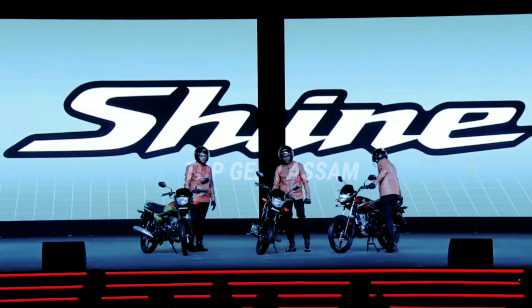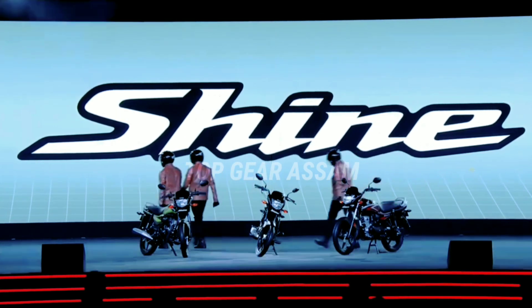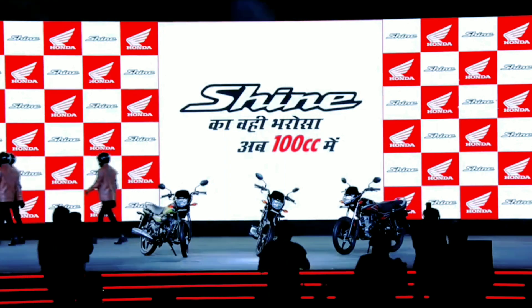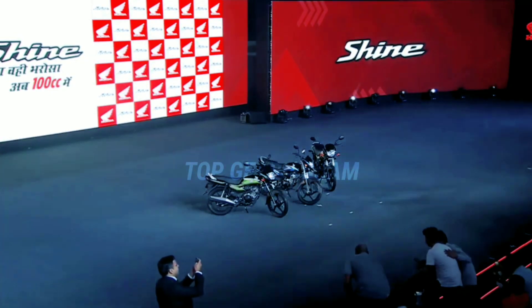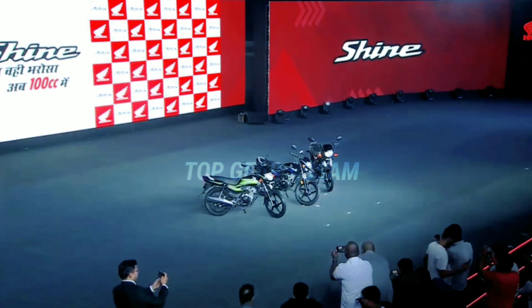The fuel pump is positioned outside the fuel tank and it comes with an auto choke system. The motorcycle is based on a diamond frame and has a ground clearance of 168mm. In terms of design, the Shine 100 looks like a smaller version of the Shine 125.